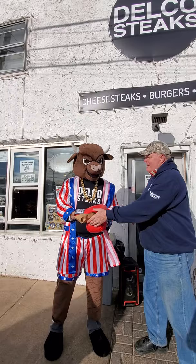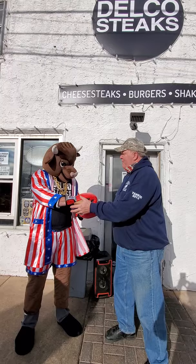Philadelphia cheesesteak tour and we're at Delco Steaks in Broomall, PA. Look who's serving our cheesesteak for us — it's Rocky, everything all in one, I guess. But his name's Delco Steaks.